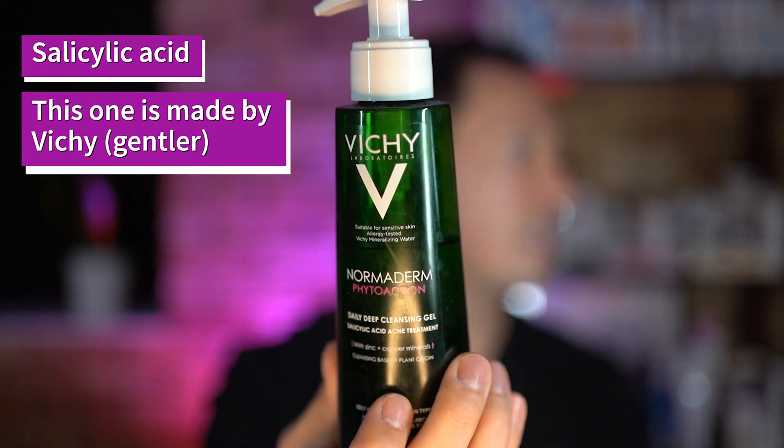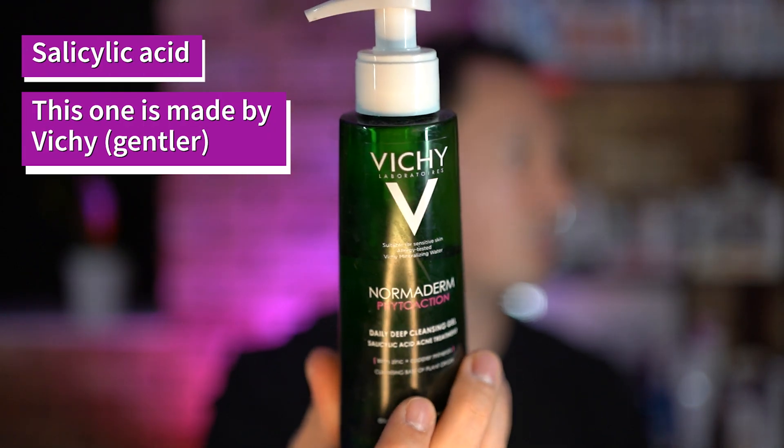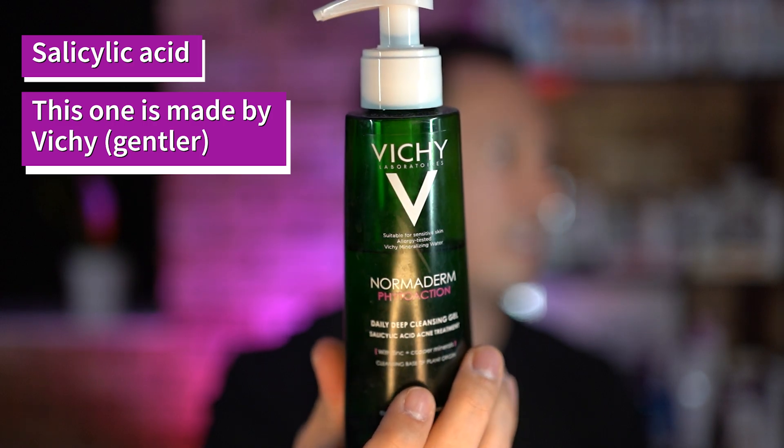Another option for salicylic acid is this one — it's called Vici salicylic acid. This is a gentler version; it's only 0.5% salicylic acid instead of 2%. So those are a couple of the cleansers you can use in the morning.